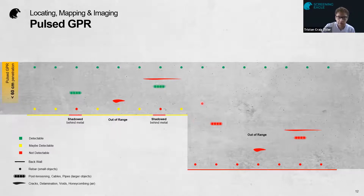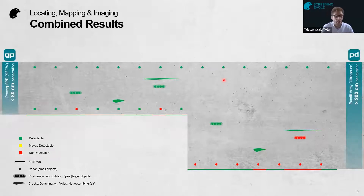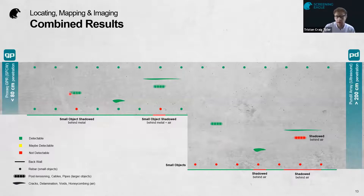You may be able to detect the second layer of rebar depending on the antenna. You also have the physical limitations of the technology — objects shadow behind metal or air, and lack of penetration means you'd miss deeper targets. If we then look at the same example using the step-frequency continuous wave antenna from Proceq along with the PD8000 ultrasonic tomography, we can increase detection quite significantly — all the cracks, delaminations, voids, ducts, and also the second layer of rebar.